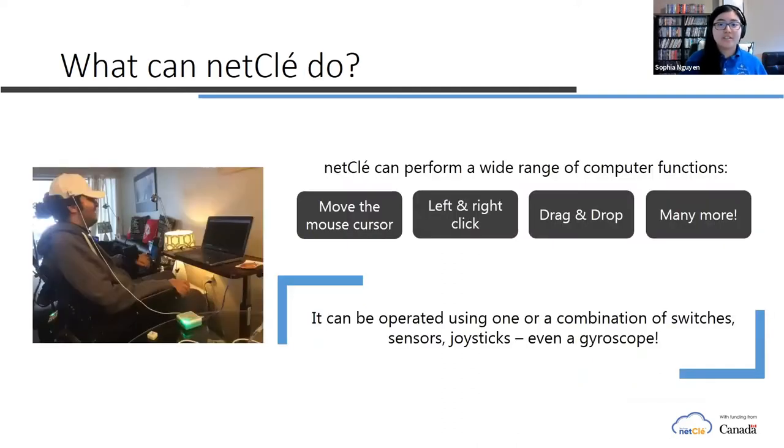NetClay can perform a variety of computer functions such as moving the cursor up, down, left, or right. You can also do right and left clicks, drag and drop, as well as scrolling. Something really cool and unique about NetClay is that you can use peripherals in combinations. For example, you can use the joystick to move the cursor, have the touch sensor for a click, and the dual touch sensor for scrolling. So now I'll just be giving a short live demonstration on how the joystick with the wrist cradle works.